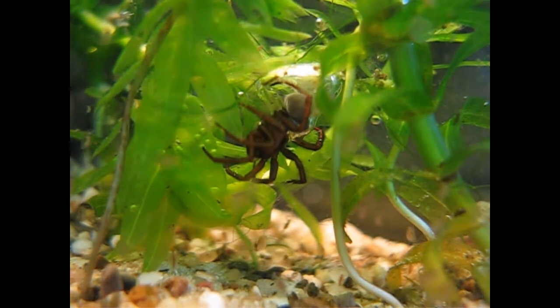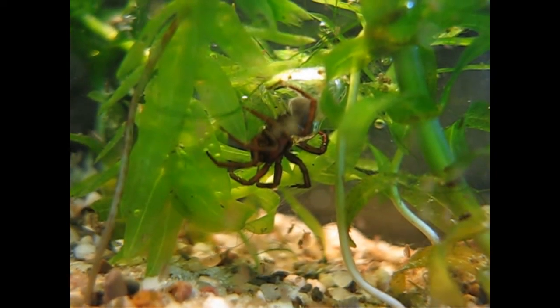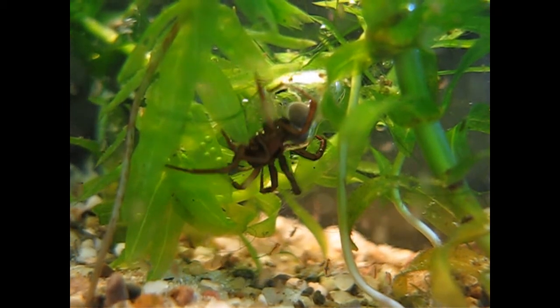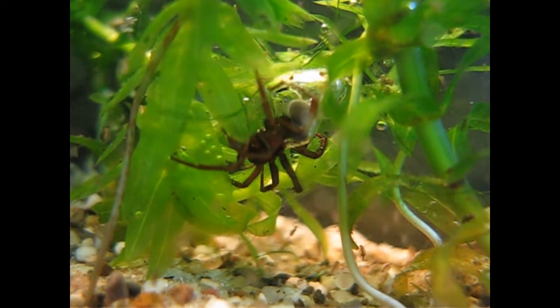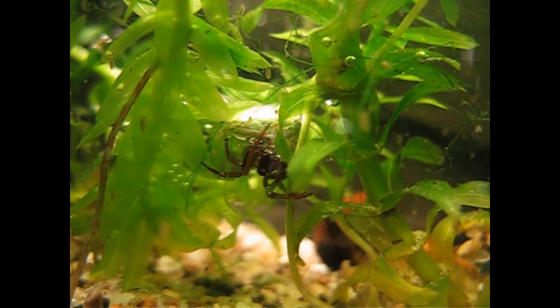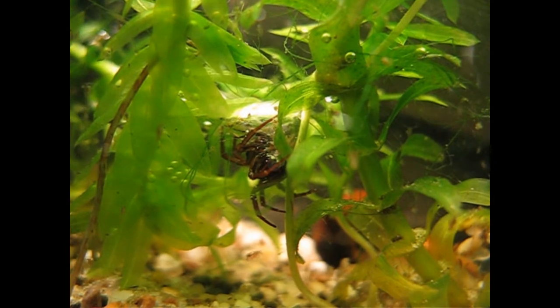So this diving bell is getting bigger and bigger, and especially the females — they also make more bells. They do almost everything there: they eat, they rest, they mate, laying eggs there, and even hibernate there.